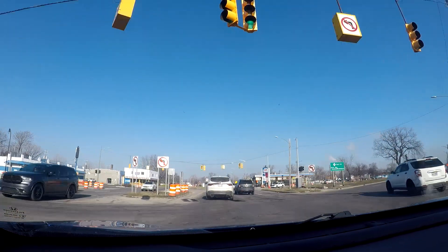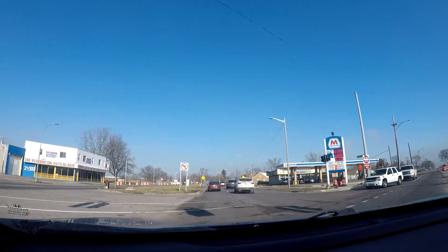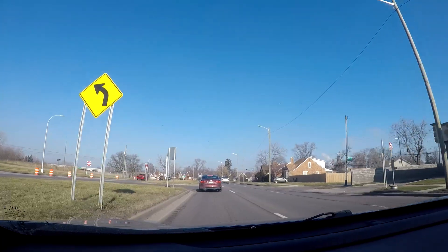It's a good thing I'm not doing a video on Ford Street today, because especially on the southbound lanes they're doing a lot of road work. Unfortunately I'm pretty much stuck here because there's a bunch of traffic in one lane to the right of me.